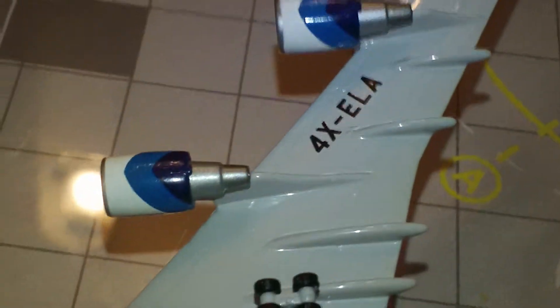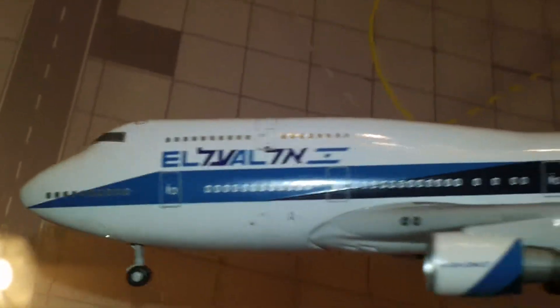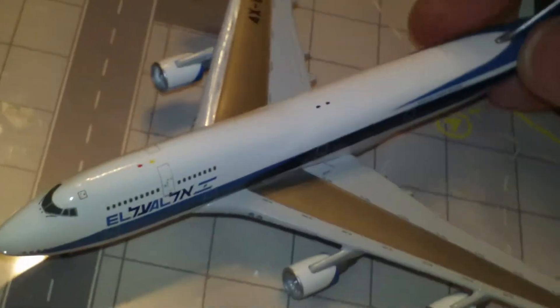Pretty nice that they put printing on the engines. A lot of airlines in the real world don't do that — they don't really decorate the engines much. I forgot to mention it does come with a black stand as opposed to a white one; it's the only model I've got that comes with a black stand.